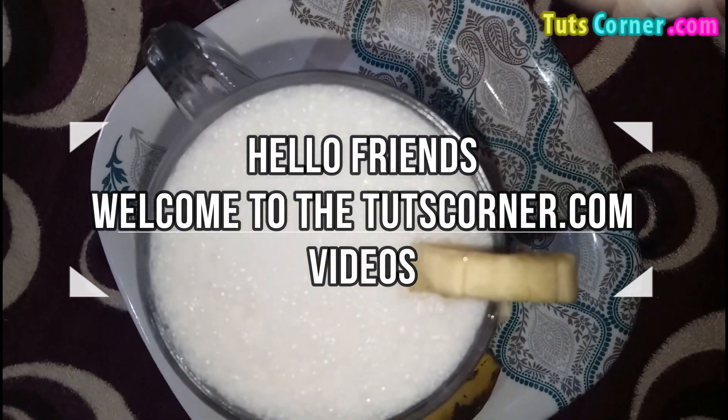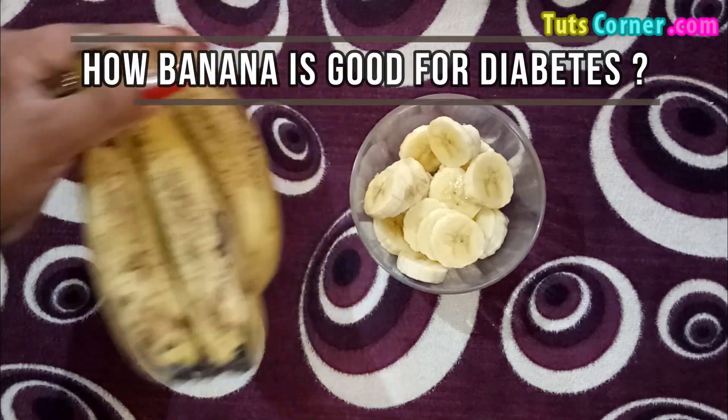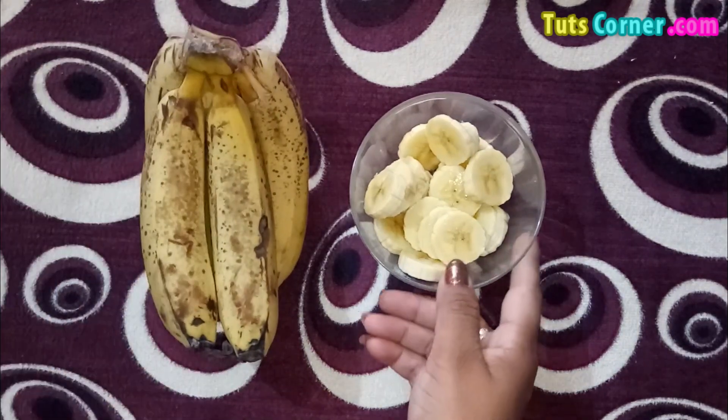Hello friends, welcome to the TootsCorner.com videos. Today let us see how banana is good for diabetes, the amount of sugar in it, its benefits and its effect on diabetes with a simple recipe.